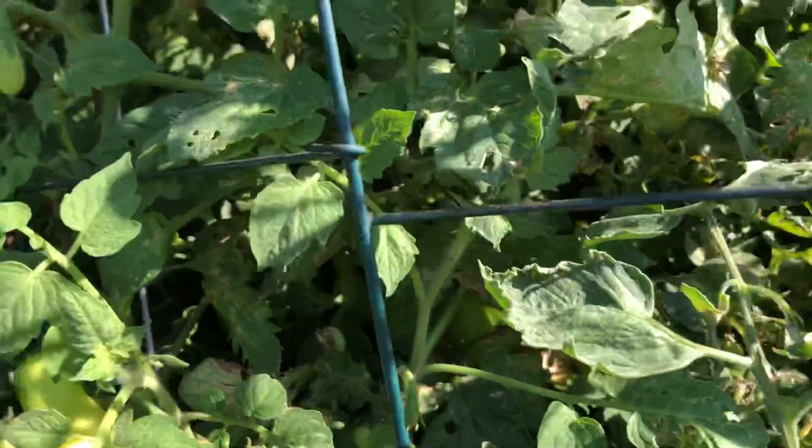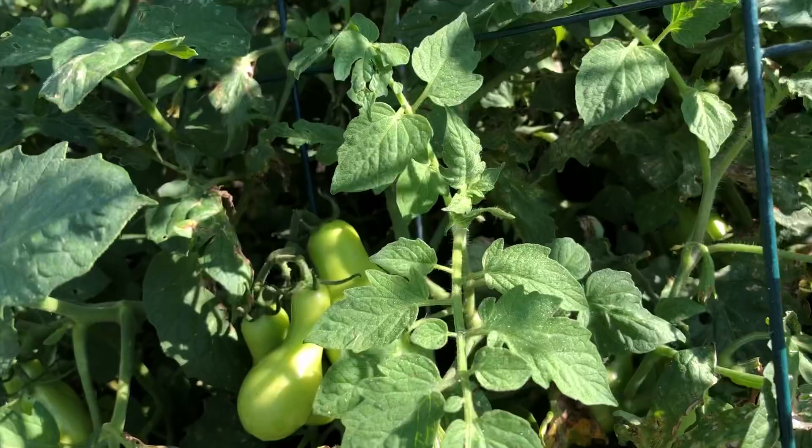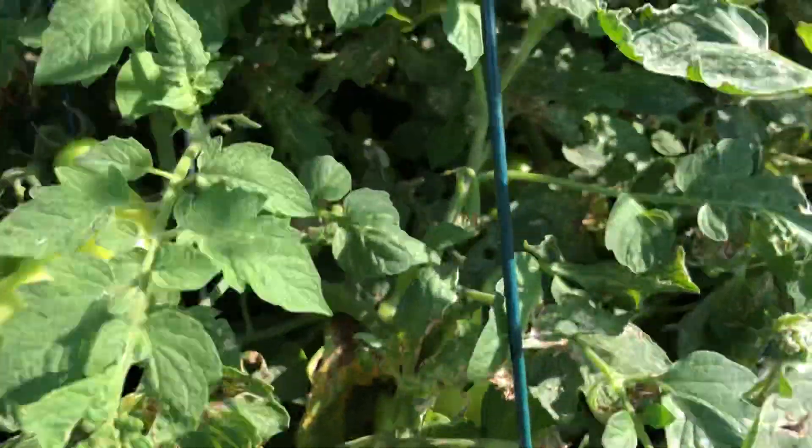There are some Romas — they're kind of misshapen. I don't know if that's an inconsistent watering issue or what the story is, but there's definitely not enough airflow in here.